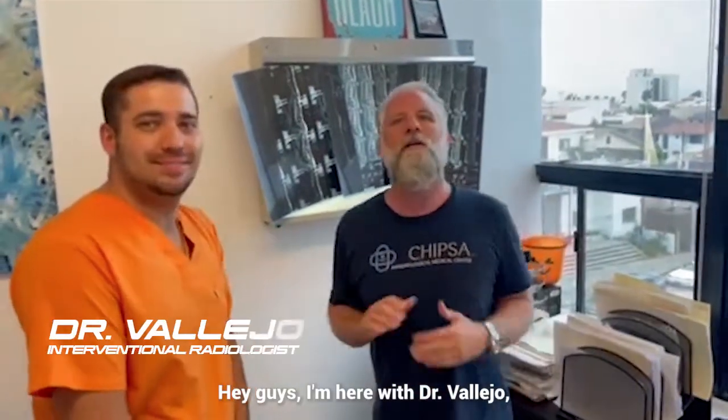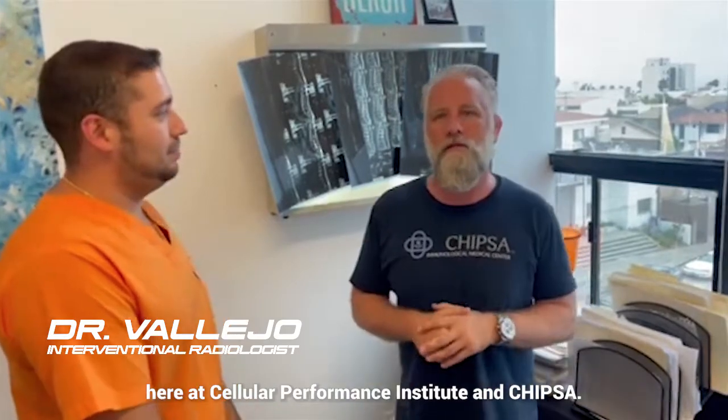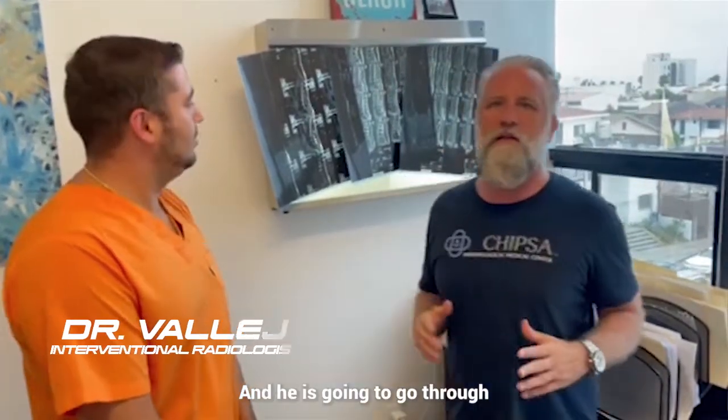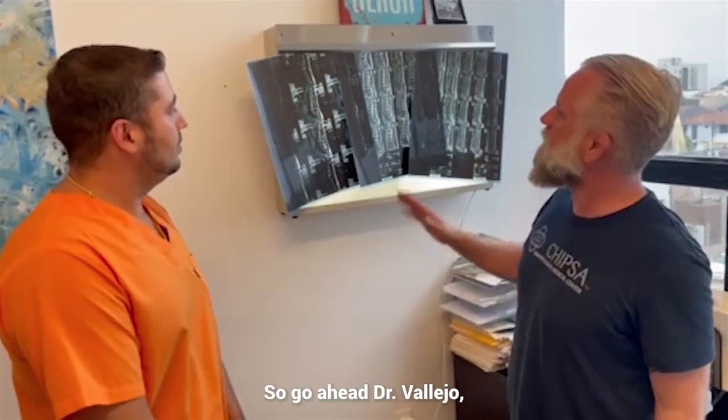Hey guys, I'm here with Dr. Vallejo. He's the interventional radiologist here at Cellular Performance Institute and CHIPSA, and he's going to go through my three different back MRIs. Go ahead, Dr. Vallejo.